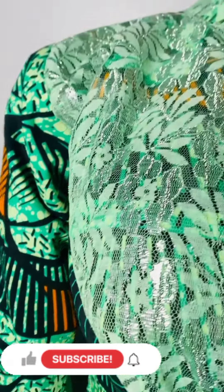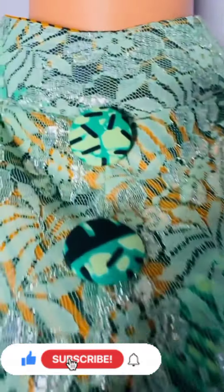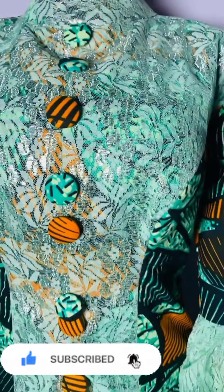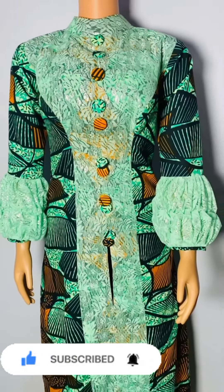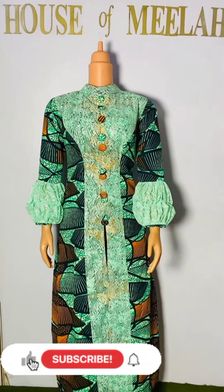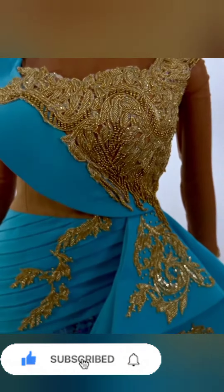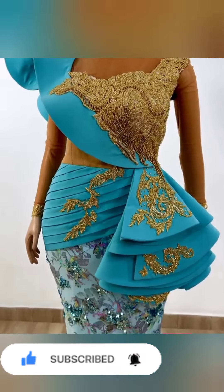Hi lovely people, beautiful ladies, welcome back again to NK Fashion Home. In this video we have so many Ankara styles — there are a lot of beautiful and eye-catching Ankara styles here in this video, in different styles and different designs.